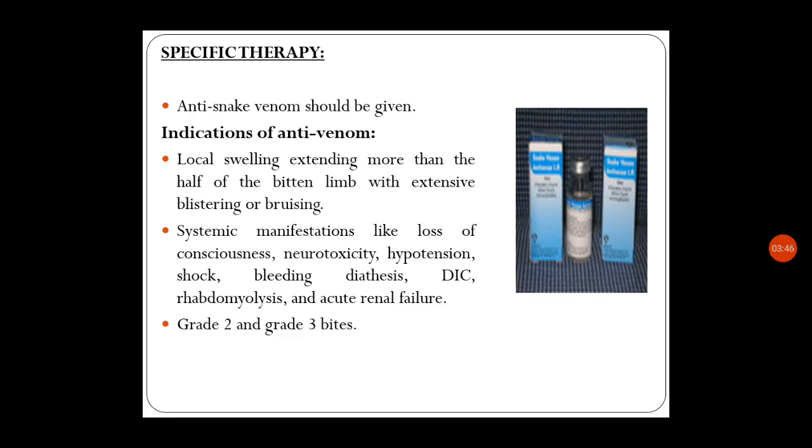The specific therapy when a snake has bitten is anti-snake venom. Indications for anti-venom include: local swelling extending more than half of the bitten limb with extensive blistering or bruising; systemic manifestations such as loss of consciousness, neurotoxicity, hypotension, shock, bleeding diathesis, DIC, rhabdomyolysis, and acute renal failure. If the child is Grade 2 or Grade 3 snake bite, anti-venom must definitely be given.